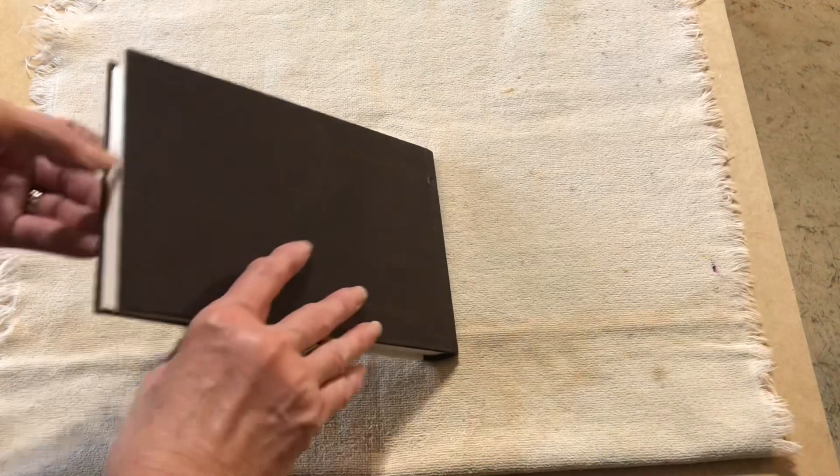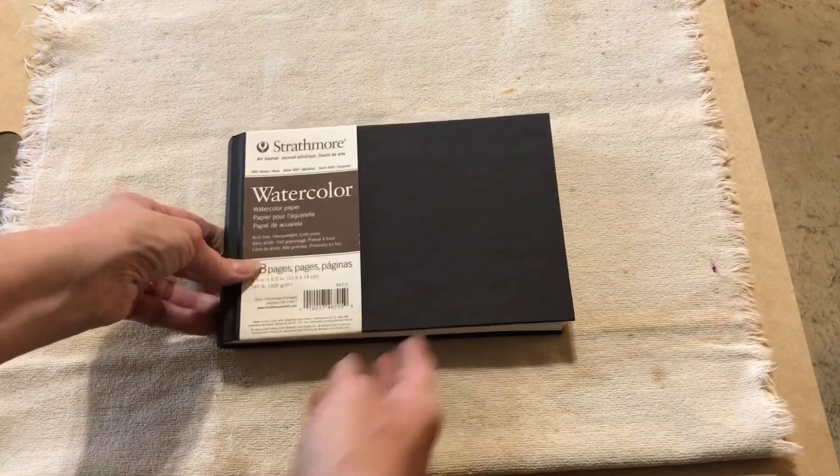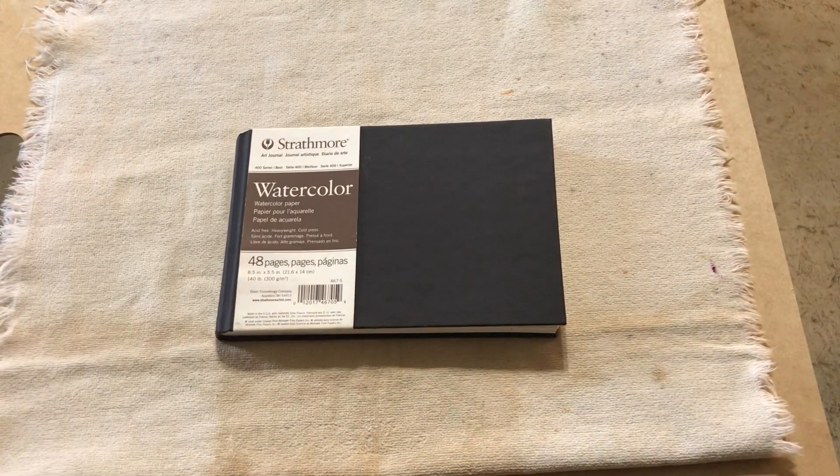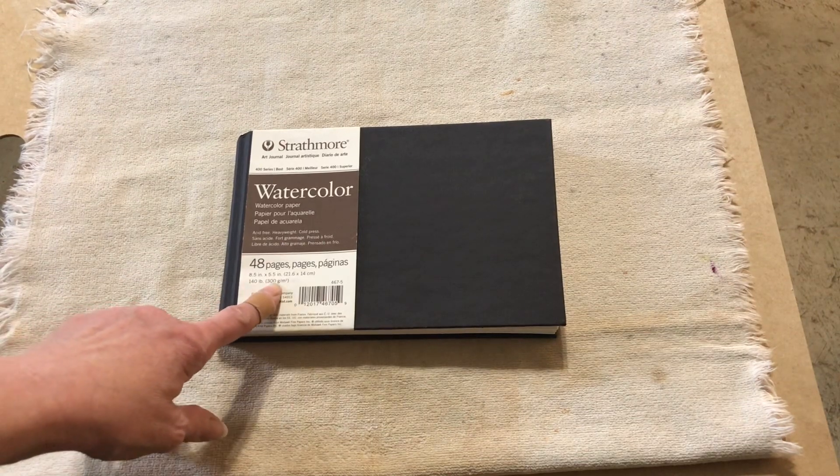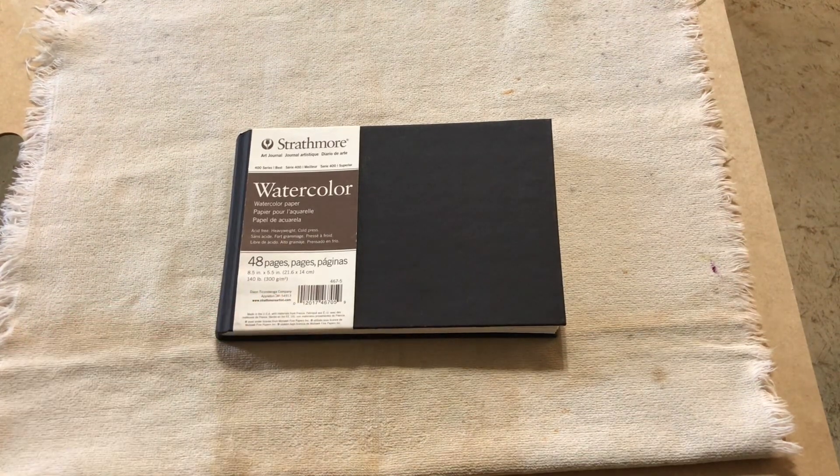This is the Strathmore hardcover watercolor sketchbook — 48 pages with 140-pound, 300-gsm weight paper.